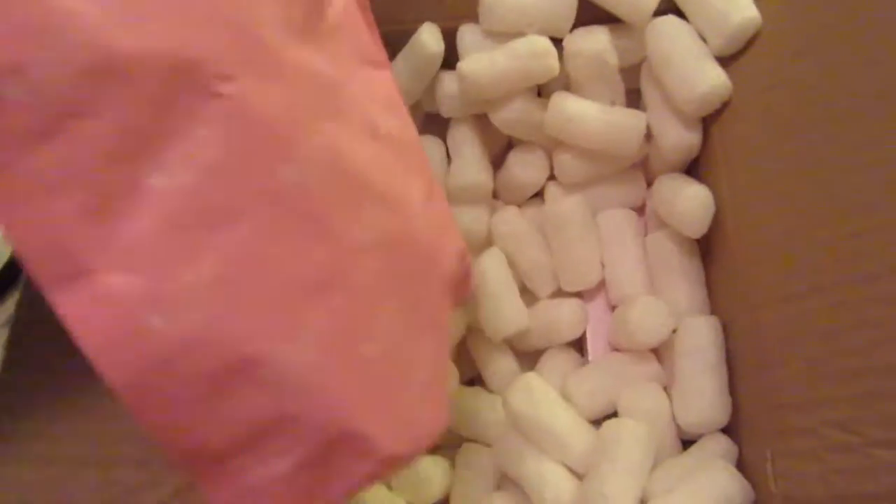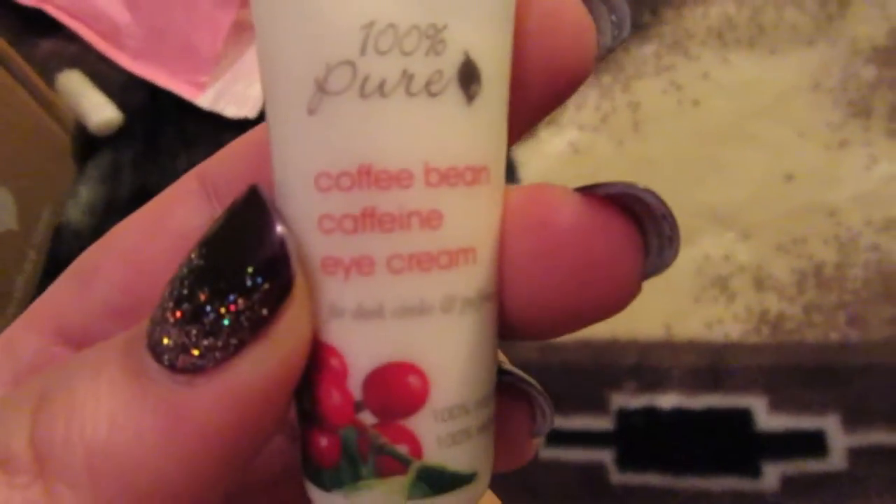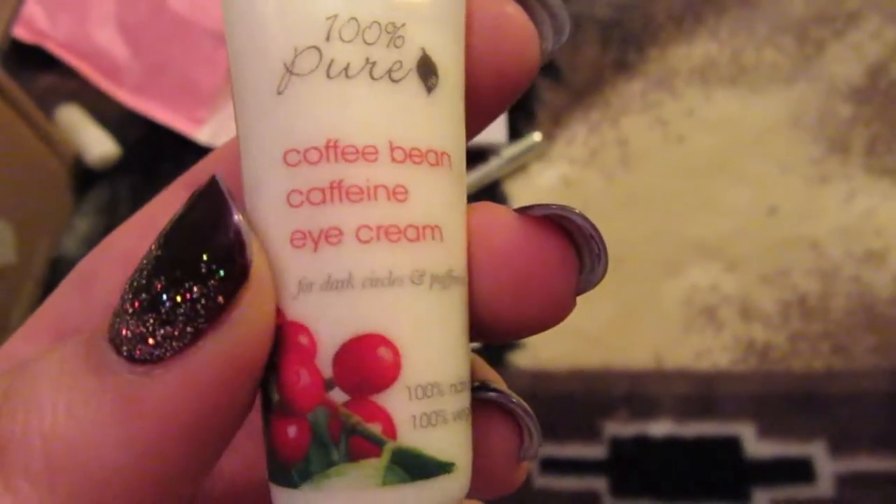Oh, this is cute — cute coffee packaging. Let's see what we got there. I'm just going to dump it all out here, actually. So I've got two of these coffee bean caffeine eye creams.